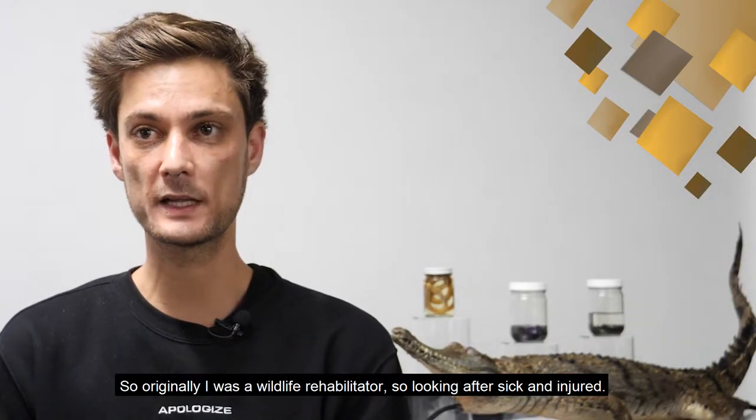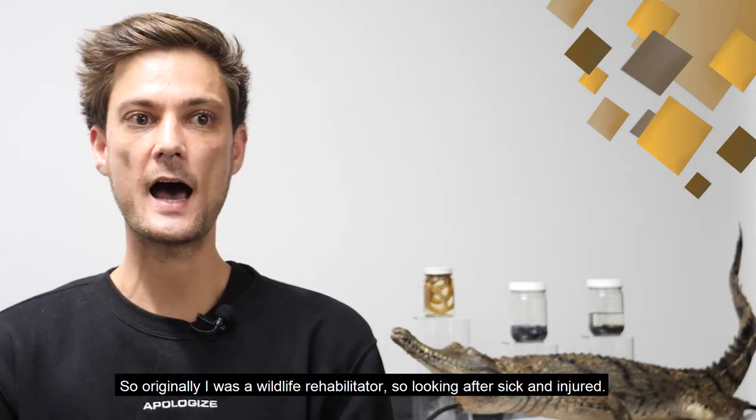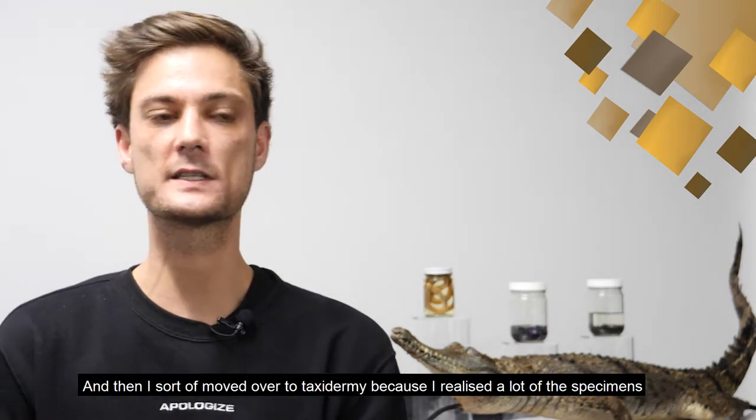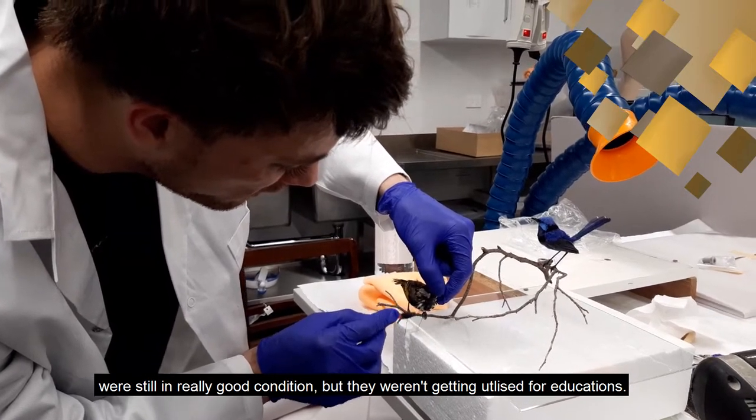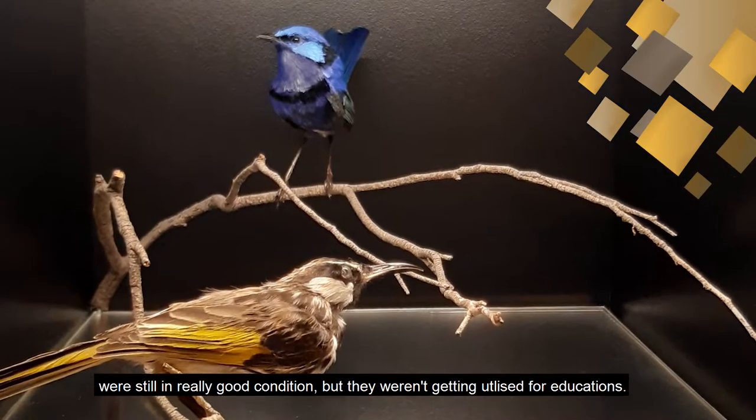Originally I was a wildlife rehabilitator, looking after sick and injured animals, and then I sort of moved over to taxidermy because I realised a lot of the specimens were still in really good condition but they weren't getting utilised for education.